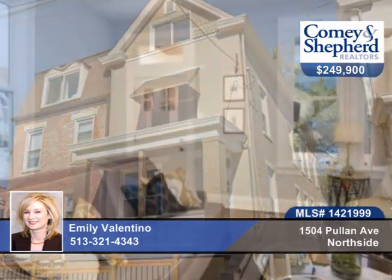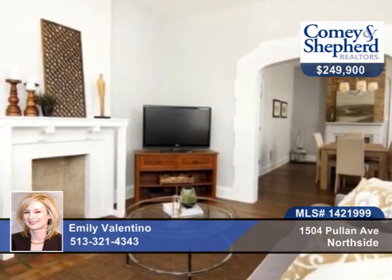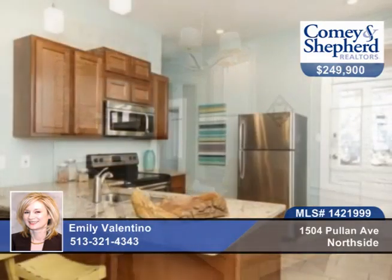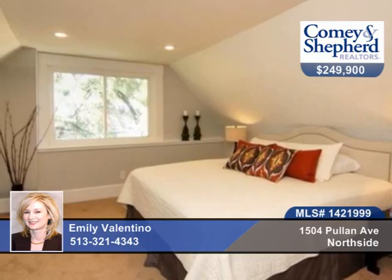Here's a classic Northside brick beauty with zoned HVAC, all new mechanicals, and a third floor master retreat with ensuite bath. There's an open kitchen with stainless steel appliances and granite, and oak floors throughout the first floor. There's a full bath on every level.